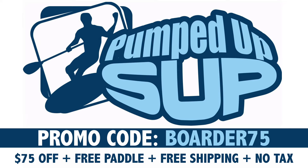Founded in 2011, Pumped Up SUP specializes in inflatable SUPs and accessories. The company is made up of serious paddling enthusiasts who use all of the gear that they sell, and they're dedicated to providing top-shelf customer support both before and after a sale is made.